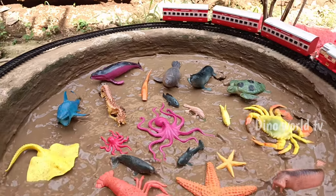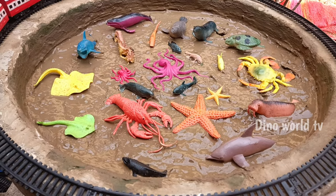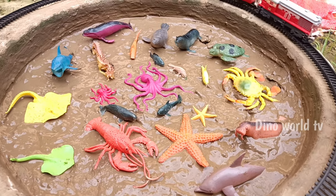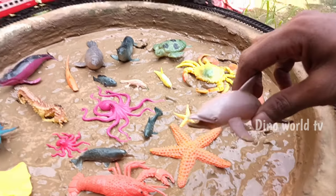The train is going round and round. So friends, watch all these sea animals by taking them out of the mud one by one. So get the first sea animal out of the mud.